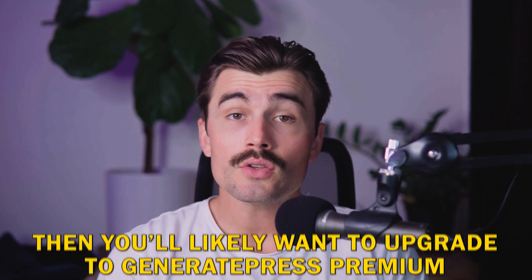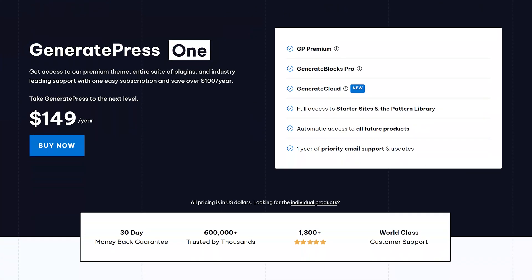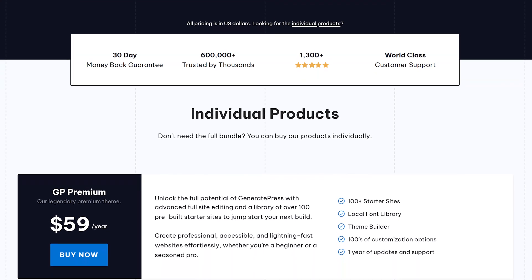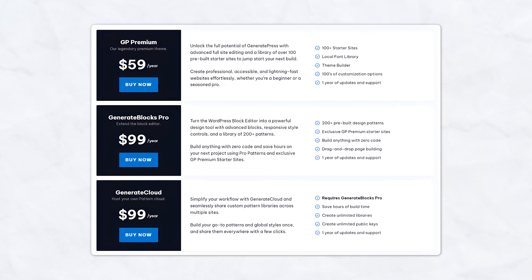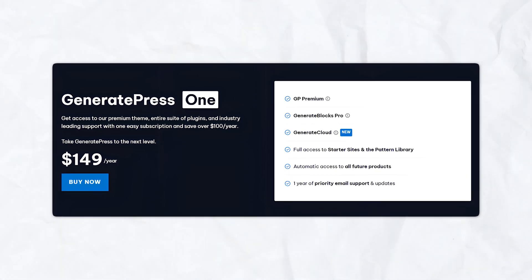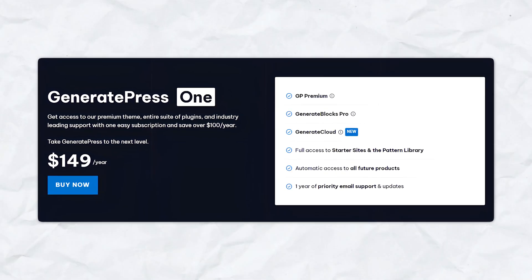However, if you need advanced features and want more control over your site's design, you'll likely want to upgrade to GeneratePress Premium. For those who want to take their website to the next level, GeneratePress Premium is definitely the way to go. The premium version is technically a plugin that adds additional features and customization options to the free theme, priced at $59 per year. If you're looking for even more, you can opt for GeneratePress 1, which costs $149 per year and includes access to GeneratePress Premium, GenerateBlocks Pro, and GenerateCloud.